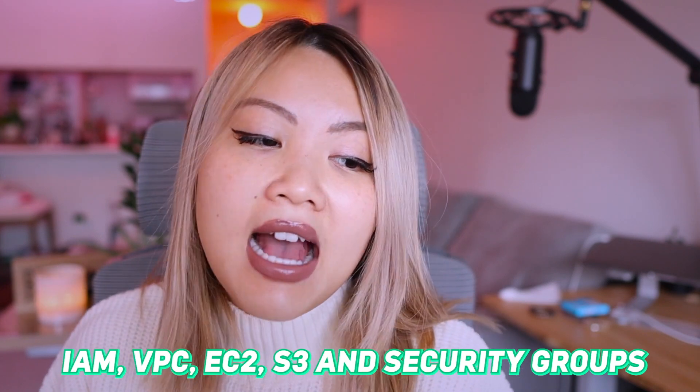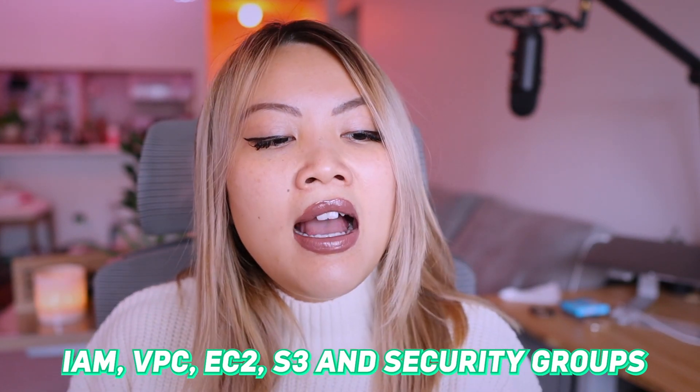For instance, services like IAM, VPC, EC2, S3, and Security Groups are good ones to start with and try to understand. Don't try to rush to learn everything. When you actually get a job as a DevOps or as a developer, you might eventually start learning these things and your company might pay for you to get certified. So don't worry too much about getting certified right now — just focus on the learning first. Once you get a job, it's really easy to learn the other concepts and get yourself certified.